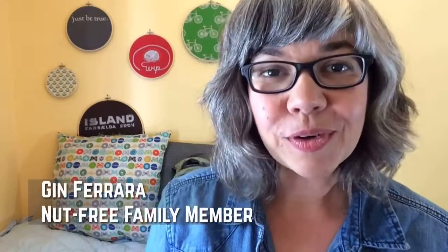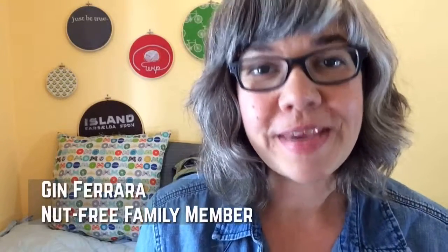Hi, I'm Gin Ferrara and I'm part of a nut-free family. Two years ago my son was diagnosed with food allergies and asthma. At first it was really hard to even want to leave the house, but now we've done quite a few road trips and visited family and friends, and we've got some great tips to share with you about how you can take your allergies on the road and be safe and have fun.